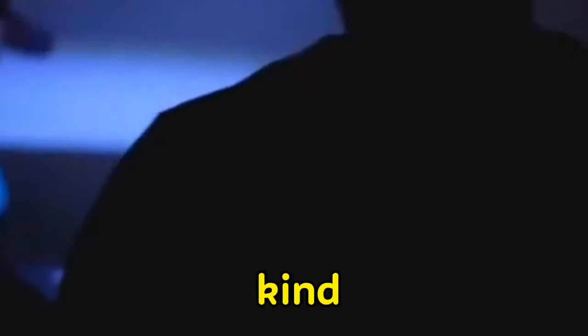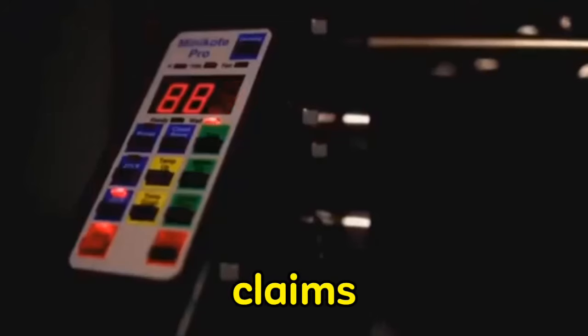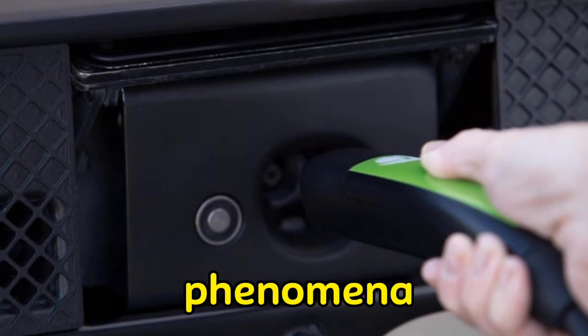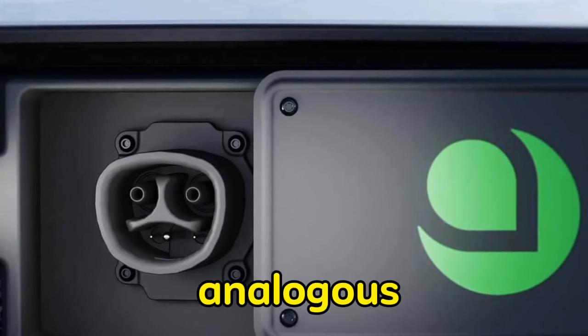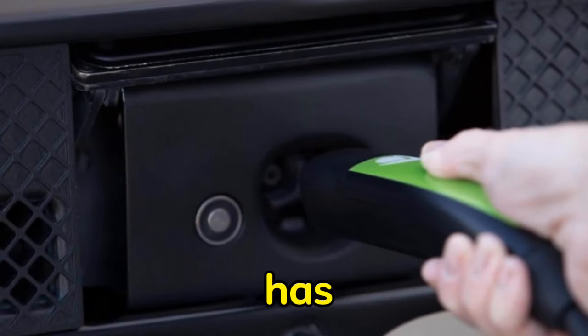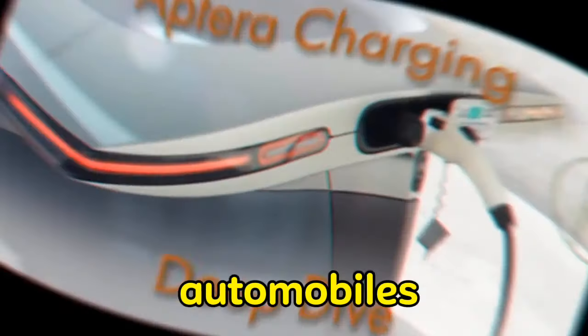This is not a coincidence. Aptera Motors claims that the vehicle's aerodynamic designs are inspired by natural phenomena and constructed in a manner analogous to that of a small, speedy aircraft. The company has been successful in developing a vehicle with a drag coefficient substantially lower than that of any motorcycle or car currently in production.